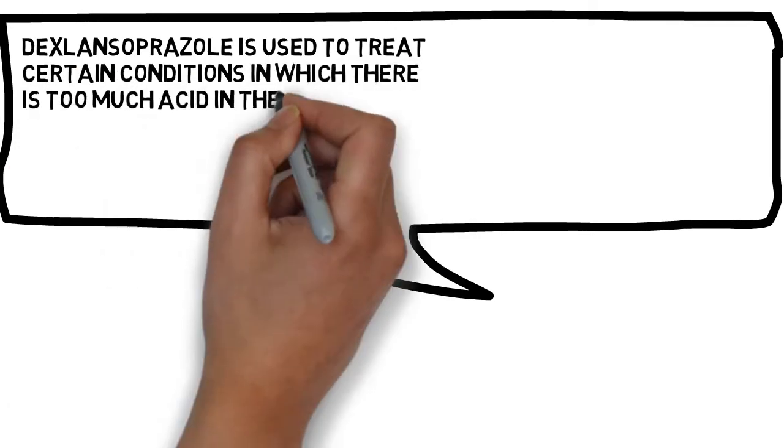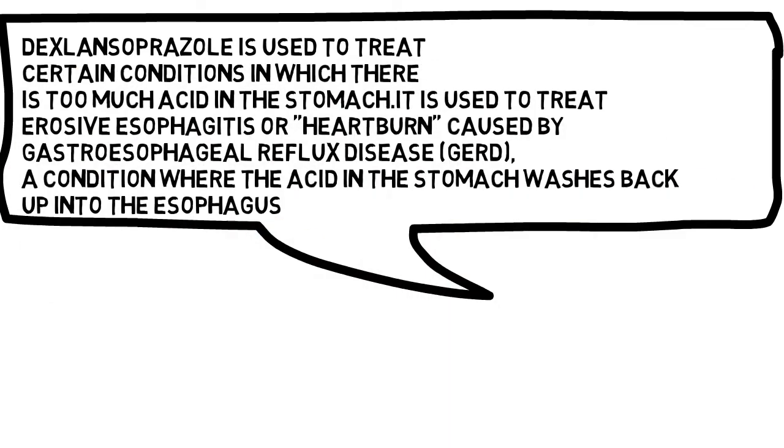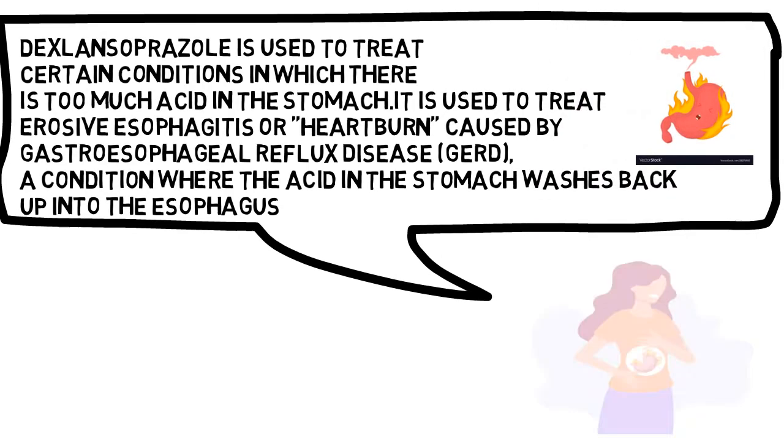Dexlansoprazole is used to treat certain conditions in which there is too much acid in the stomach. It is used to treat erosive esophagitis or heartburn caused by gastroesophageal reflux disease (GERD), a condition where the acid in the stomach washes back up into the esophagus.